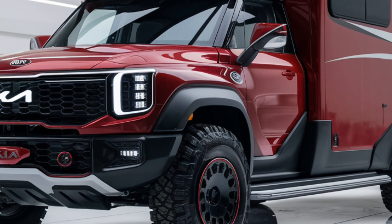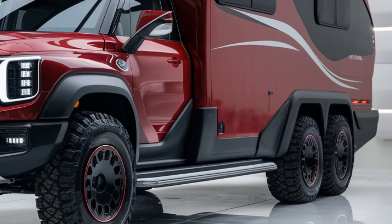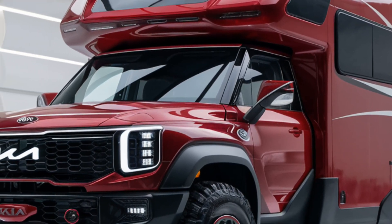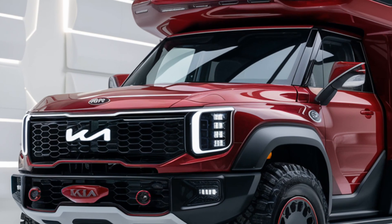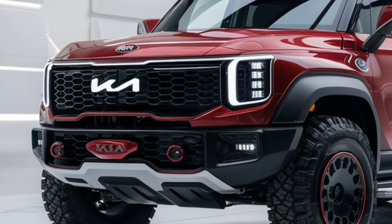The 2025 Kia Motorhome is competitively priced, starting at $85,000 for the base model, with fully loaded versions reaching up to $110,000. Kia offers customizable packages, allowing buyers to tailor the motorhome to their specific needs and budget.